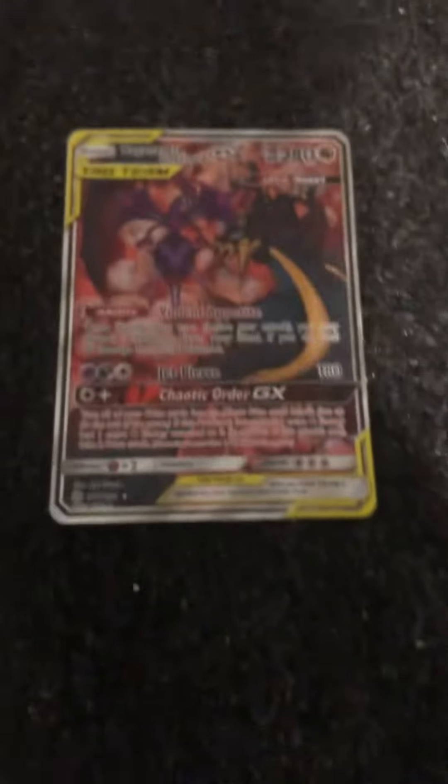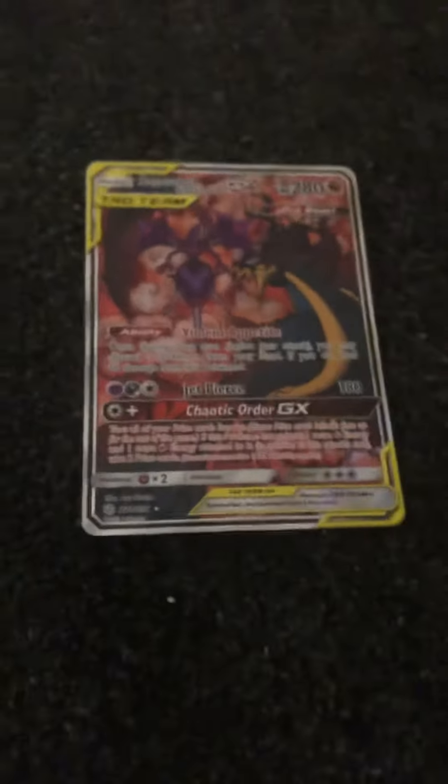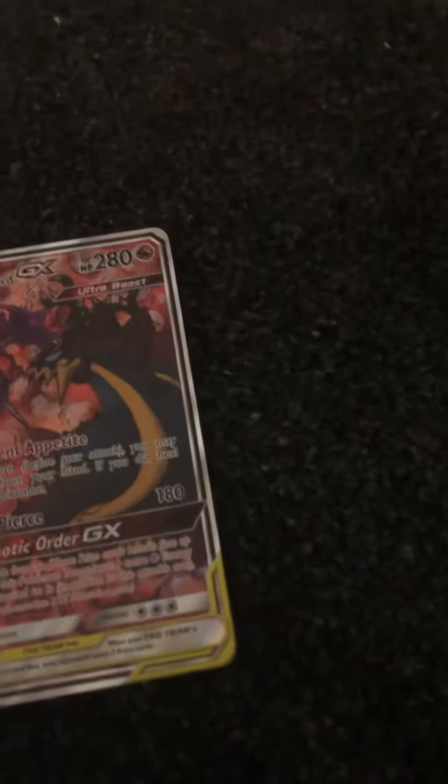Number 8: Nogunado and Guzzle GX. I love it because it is a tag team ultra beast of dragon type, which is very good. And then next, Martial Arts Dojo. It's a gold card. That's pretty much all I have to say.